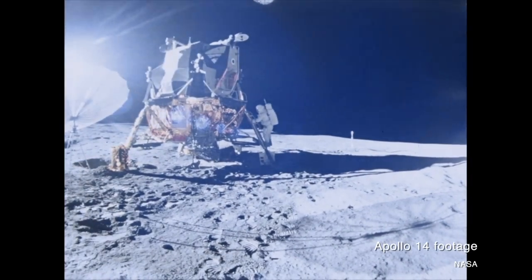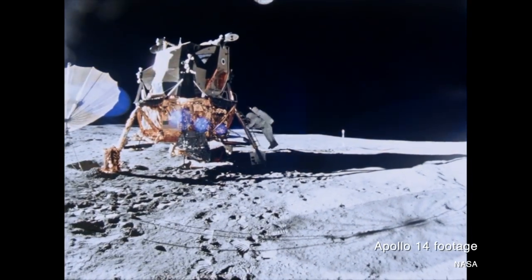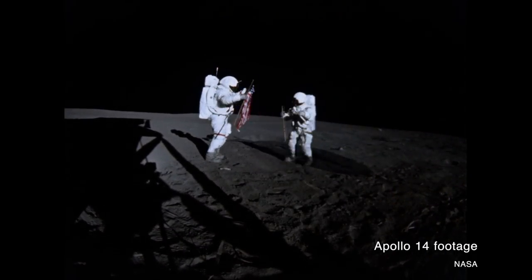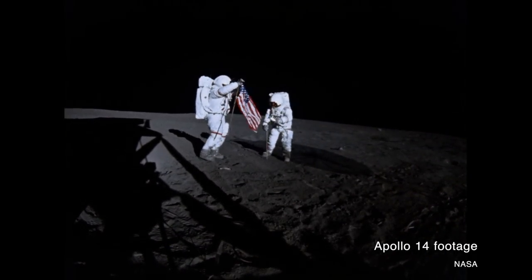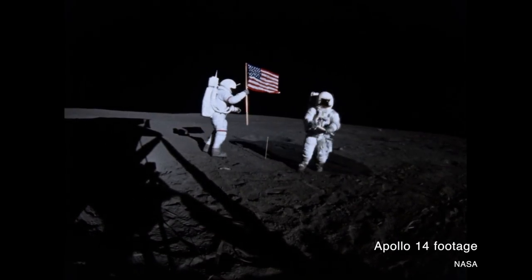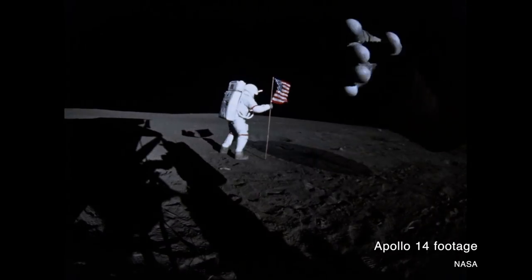It was no secret or surprise to NASA and lunar scientists planning the Apollo landing missions that the astronauts' exploration of the moon was inherently limited. The personal life support system that came with every lunar EVA suit had a limited amount of consumables. That meant there was only so much battery power, so much consumable oxygen, and so much cooling fluid to actually stop the astronauts from overheating — meaning the EVAs could only be so long.